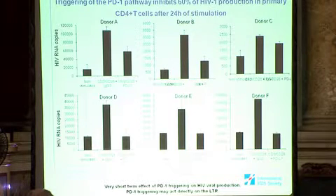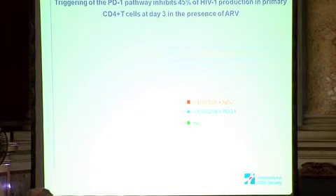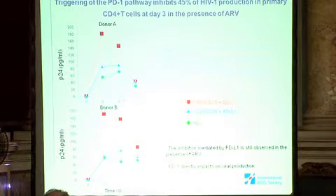So our hypothesis is that PD-L1 triggering could act directly on the LTR. To further confirm these results, we performed the experiment in the presence of antiretroviral treatment, measuring production by P24 ELISA. In the presence of ART, the triggering of the PD-L1 pathway still inhibits 45% of HIV production in primary CD4+ T cells at day three, confirming that PD-L1 directly impacts viral production.